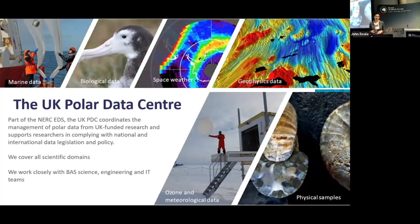The UK Polar Data Center coordinates the management of polar data from UK-funded research and it supports researchers in complying with national and international data legislation and policies. Reflecting the multidisciplinarity of polar science, we are covering all scientific disciplines — managing marine, biological, space weather, geophysics, ozone, and meteorological data, as well as physical samples such as rocks or fossils.